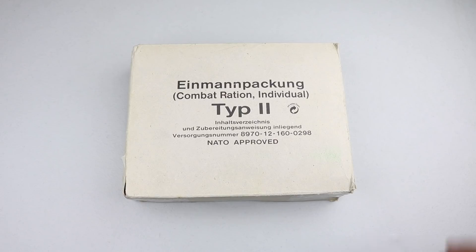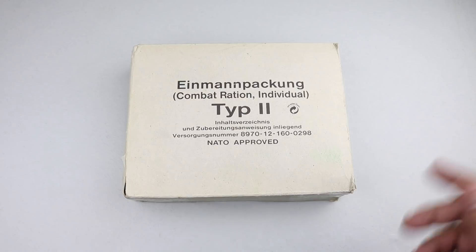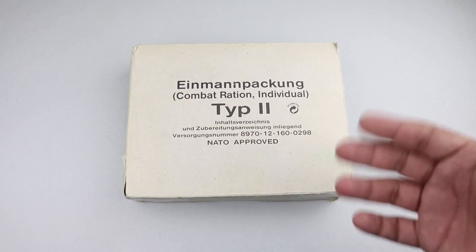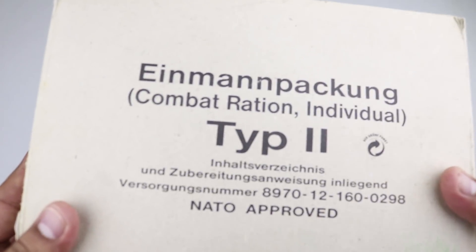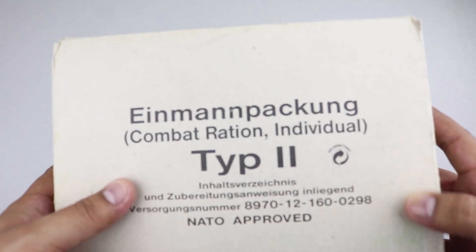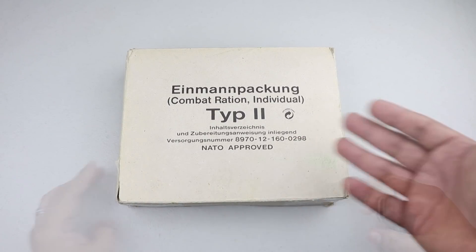Welcome back to another ration review. Today we have a German Einmannpackung Type 2. This is the German 24-hour ration and I believe this is a vintage one from around 1996. It's NATO approved, just a simple cardboard box — nothing on the back. You can see some stains, so this is a rough one. It might not be edible; more than likely I won't be able to try most of the components.